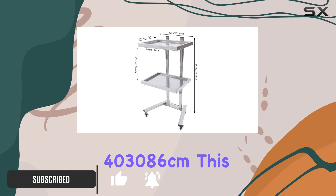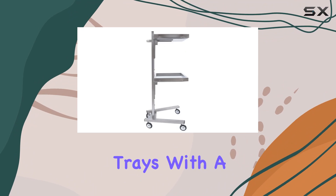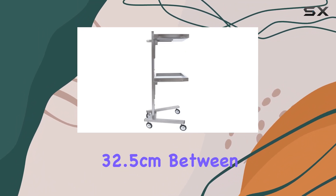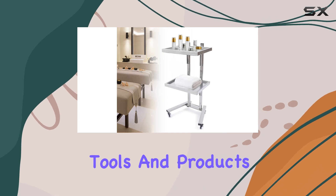Measuring at 40 x 30 x 86 centimeters, this salon storage stand boasts two spacious trays with a distance of 32.5 centimeters between them, providing ample room for all your essential tools and products.